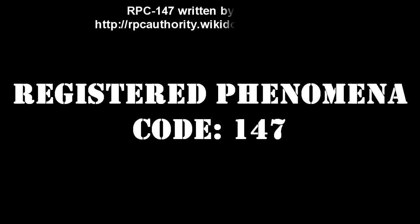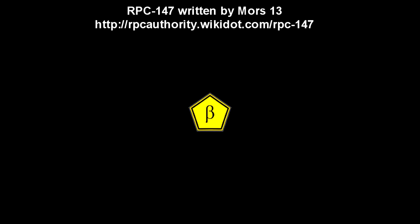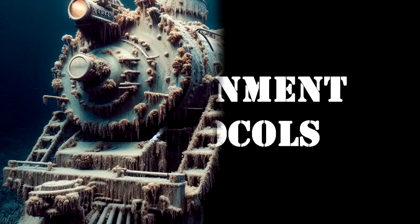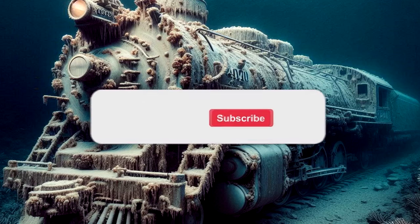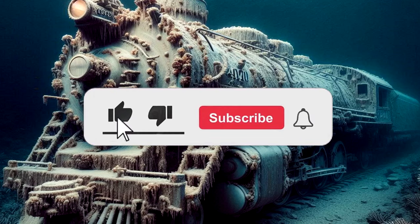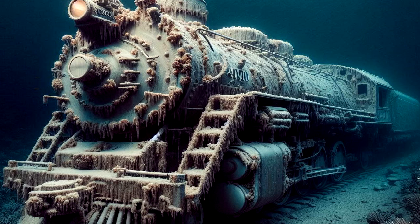Registered Phenomena Code 147. Object Class: Beta Yellow. Hazard Types: Auditory Hazard, Sapient Hazard. Containment Protocols: RPC-147 itself is self-contained, with the exception of its RPC-147-1 instances. Due to their nature and sporadic manifestations, RPC-147-1 instances are currently unable to be contained.